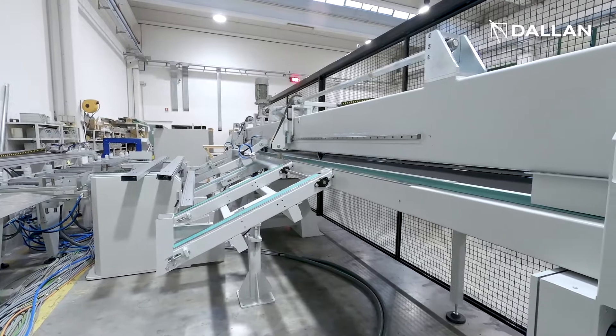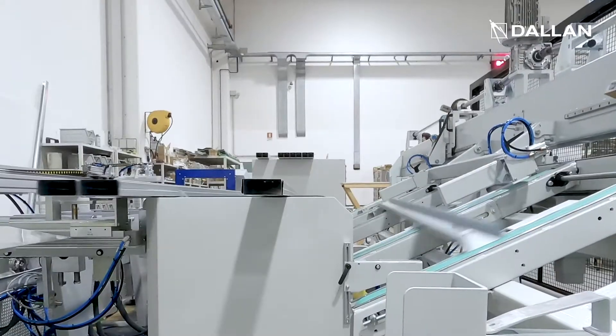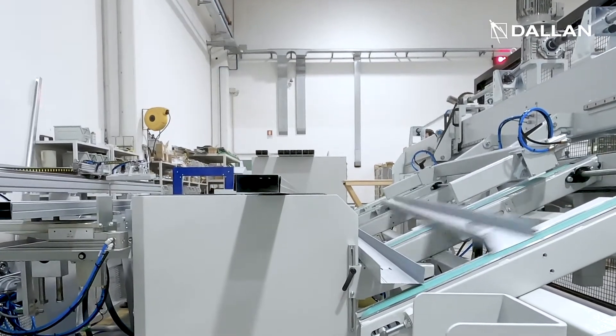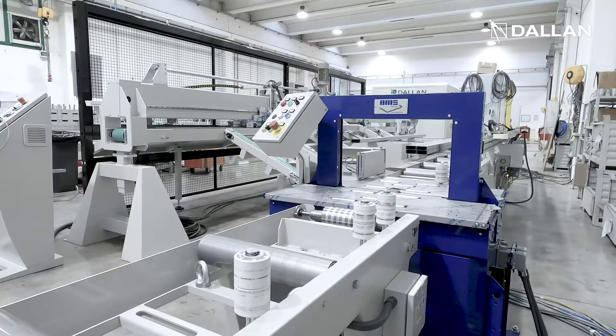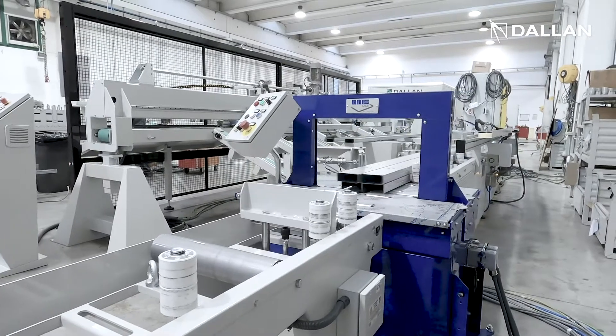Here the conveyor belt stops the profiles in the correct position. Then the profiles slide down to the boxing station that tilts and stacks the profiles to create the small bundle. This small bundle is then delivered to the strapping machine that closes it tightly.